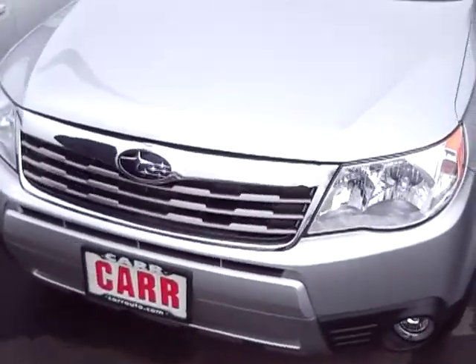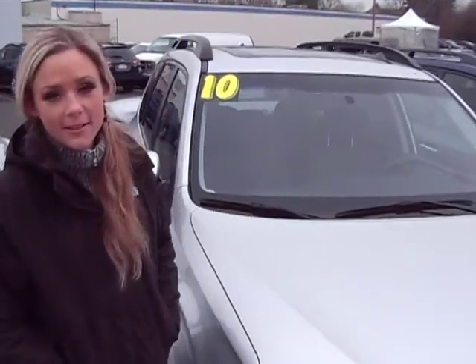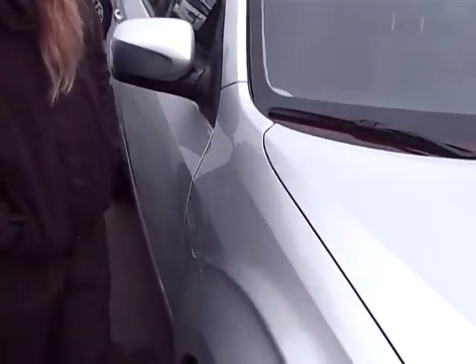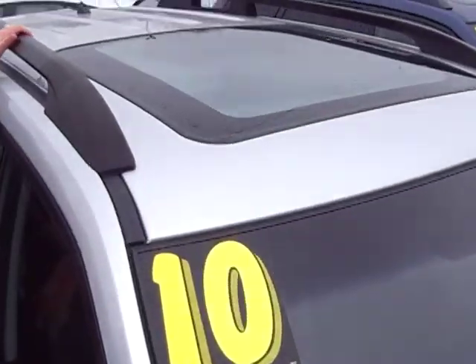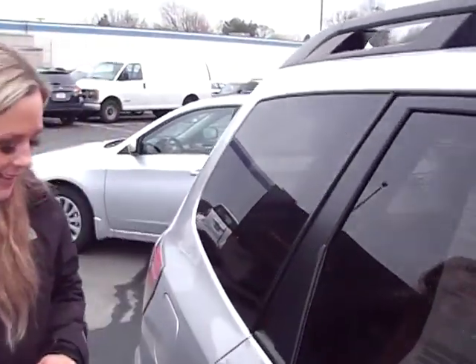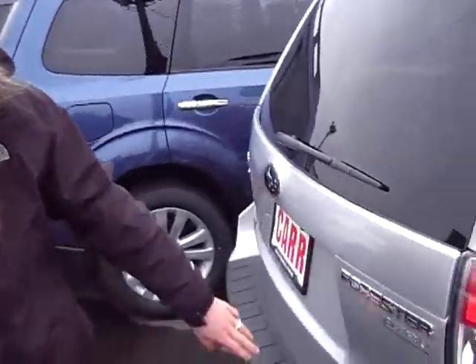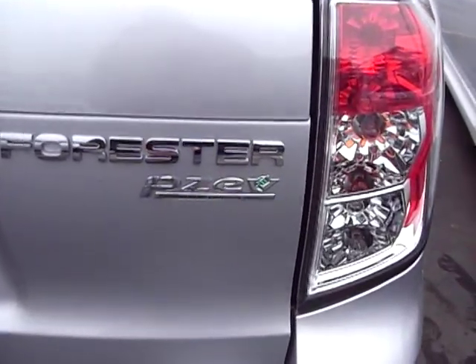As you can see it's silver. And being that it's a 2010, it's in fairly new condition. As you can see up top here there's a moon roof and a rack. Got privacy glass in the back here. And coming around back you can see that is a partial zero emissions vehicle, which is a great feature.